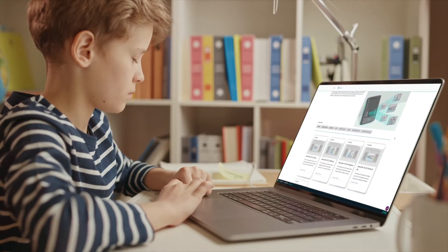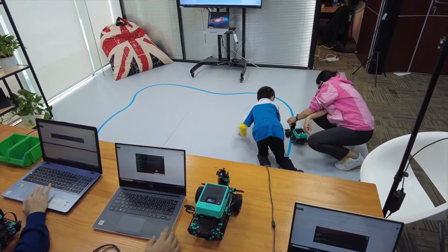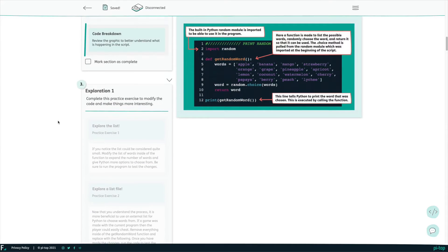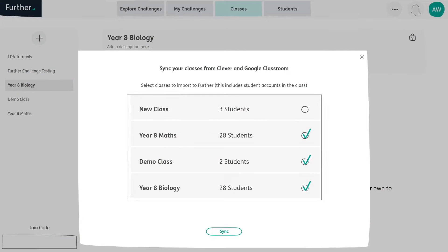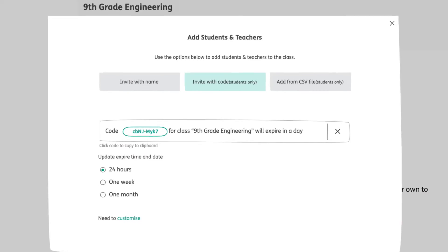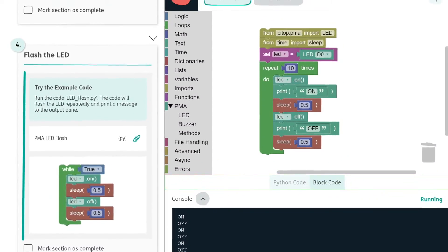Now, the marketing people wanted me to let you know that we've got hundreds of hours of standards-aligned, project-based learning and real-world activities to keep your students engaged, as well as teaching support with step-by-step instructions for you to follow, all in a handy online platform we call Further. But Further is more than just a collection of thoughtfully constructed, easy-to-follow, well-illustrated guides put together by computer science experts — it's also got a huge set of features specifically designed for classroom management. Lessons can be assigned to a whole class or to individual learners, and you can easily follow the progress of anyone in your class to make sure everybody's doing okay.